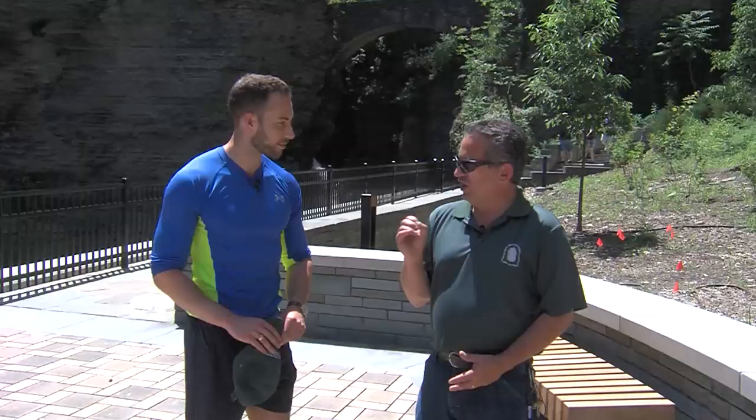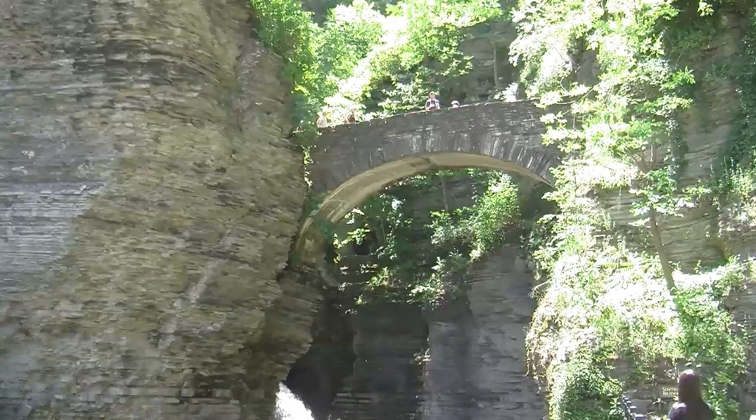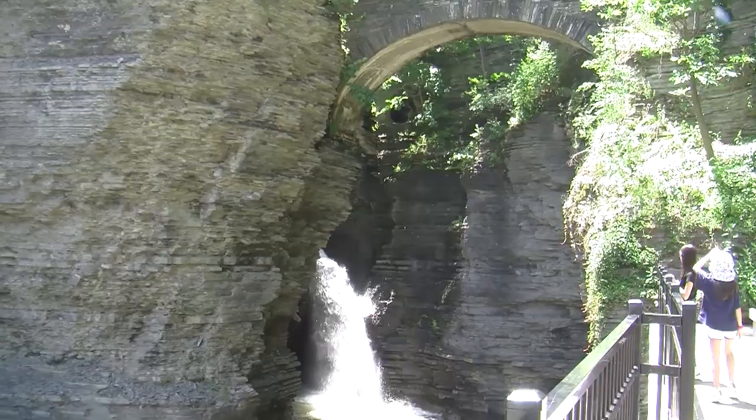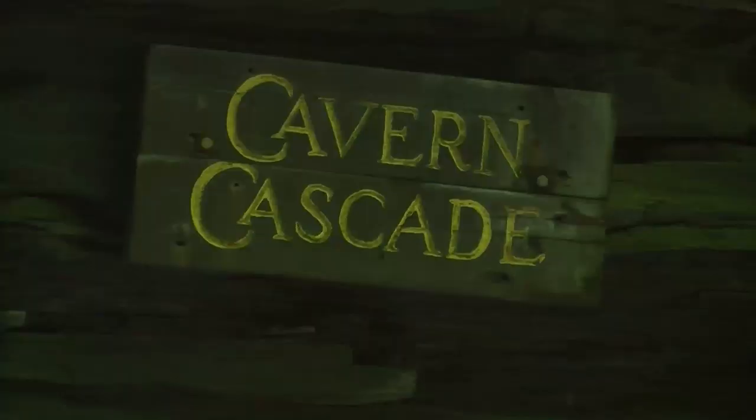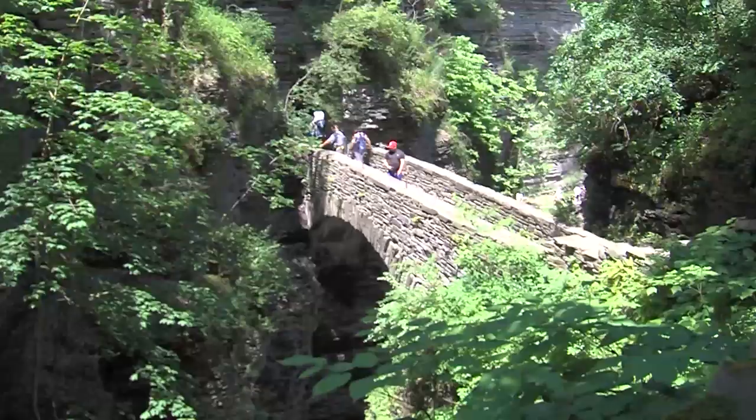We're going to see three highlights today. First, Century Bridge — the bridge behind us — which has a nice historical story. Then we're going to see Cavern Cascade, which is very unique; save that surprise for later. And then the suspension bridge, another very unique feature that ties in history and modern-day uses. It's a little hot out here — 90 degrees — so let's head on up.